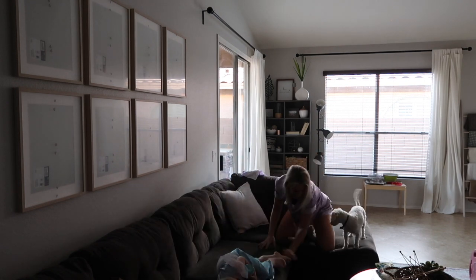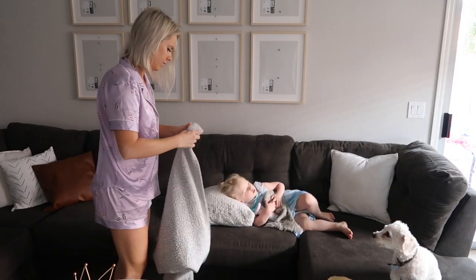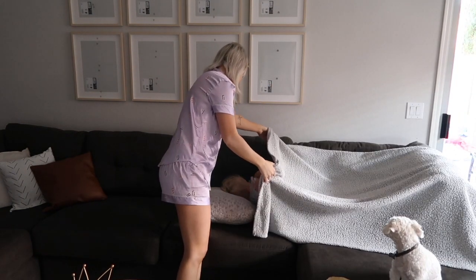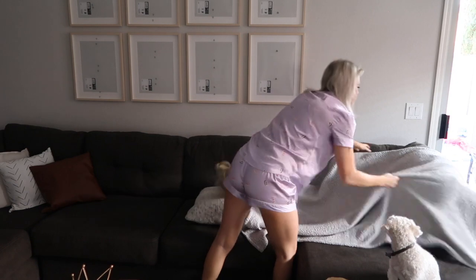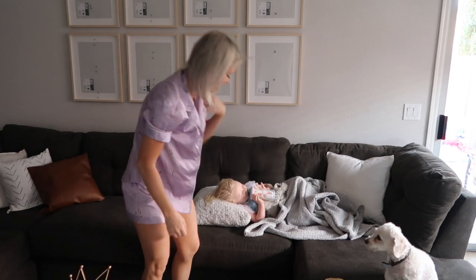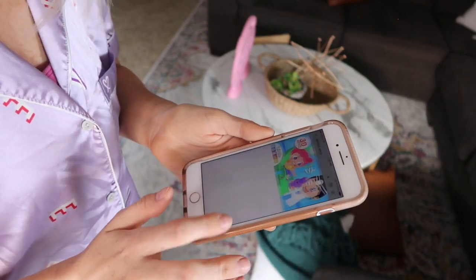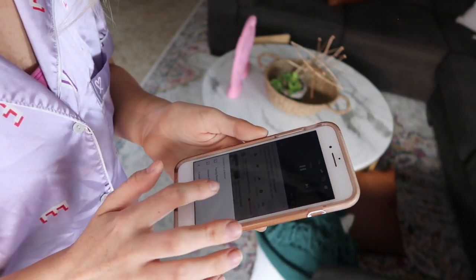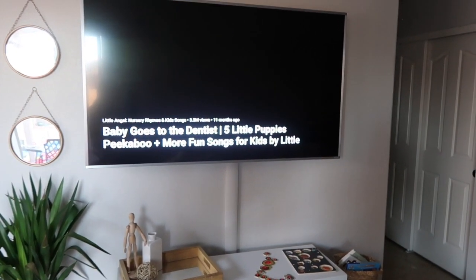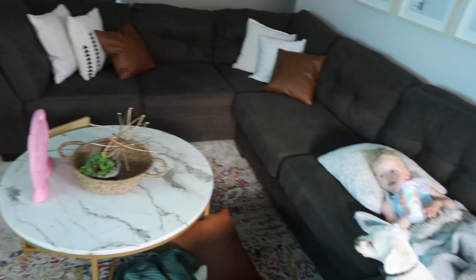Scarlett is extremely active the second she wakes up — she's not the type of toddler who likes to cuddle and relax in the mornings. She always wants to play as soon as she wakes up. But this morning I'm having trouble waking myself up; I'm exhausted. So I got her to chill on the couch with me, watch one of her shows on YouTube streamed from my phone to the TV, and that gave me time to think about the day, prioritize what needed to be done, and let myself wake up.